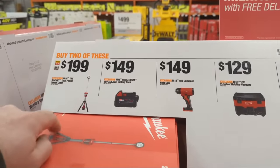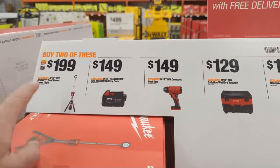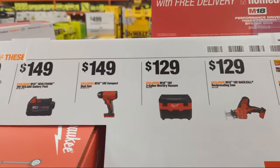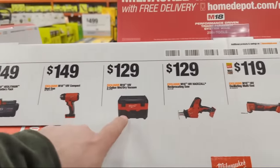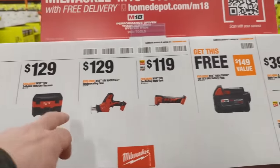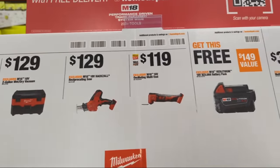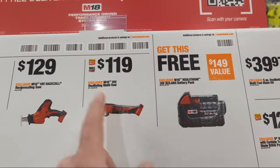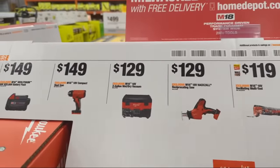Buy any two of these qualifying tools and get the free battery. The options include the dual power Tower of Power rocket light, a 5 amp hour battery, Milwaukee's 18-volt compact heat gun, the briefcase vacuum at $129, the standard hacksaw at $129 (not Fuel), and Milwaukee's 18-volt oscillating multi-tool — also not Fuel. Buy any two of those and you'll get a free 5 amp hour battery.